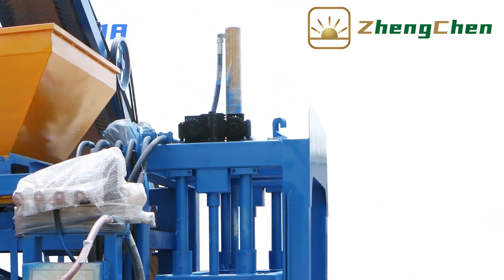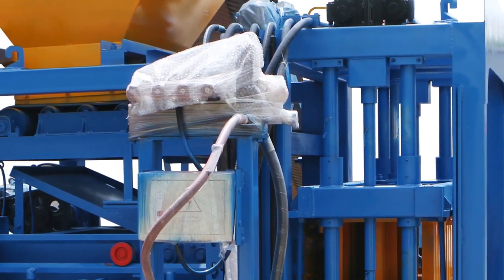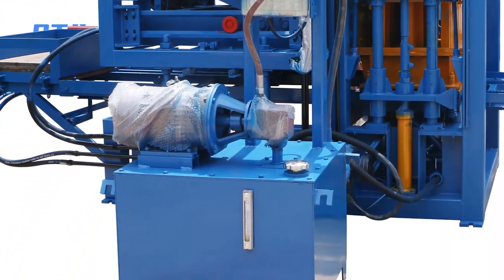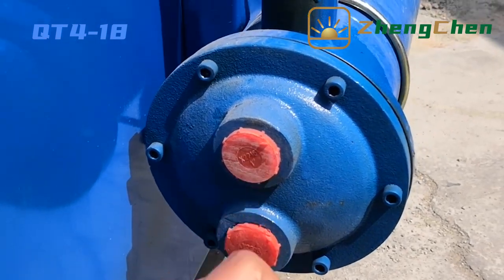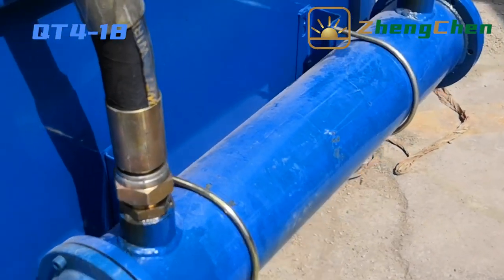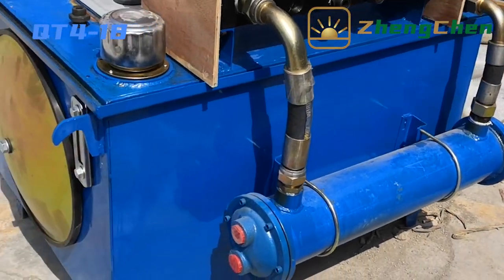The machine adopts hydraulic molding technology, which gives it better reliability and produces stronger blocks. We equip a cooling system for the hydraulic system to keep low temperature, so the machine can keep working the full day, especially in hot weather.